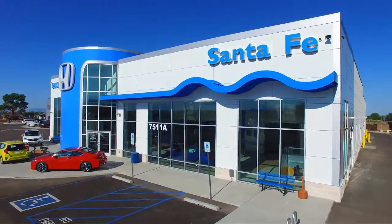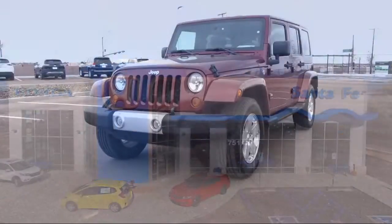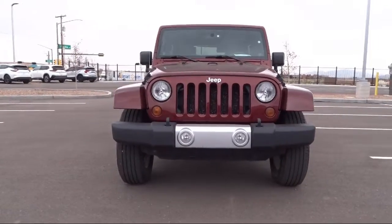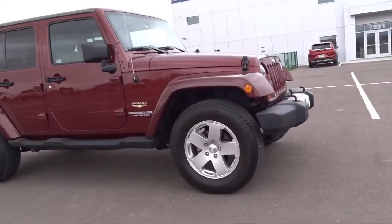Welcome to Honda of Santa Fe, and here's a look at another one of our fine vehicles from our great selection. It comes equipped with Sirius satellite radio, trailer sway dampening, trailer tow group, CD MP3 media center, four-wheel drive, keyless entry, and tow package.